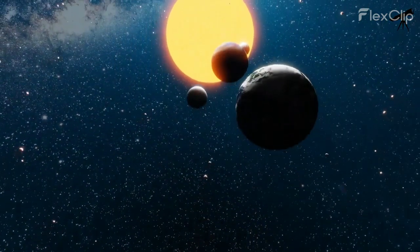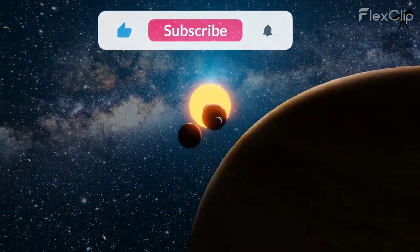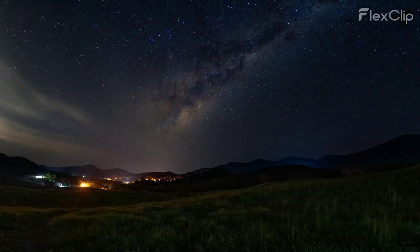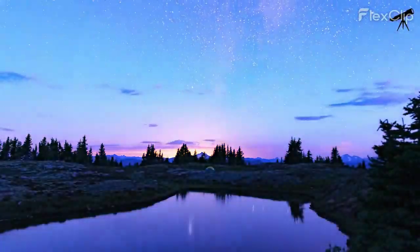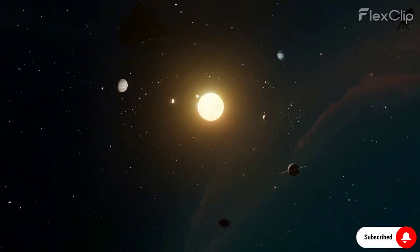Remember to like, share, and subscribe for more amazing space content. Until next time, keep looking up at the stars, and may your curiosity about the cosmos continue to shine as brightly as the sun itself. Thanks for joining us on this solar tour, and as always — stay curious.